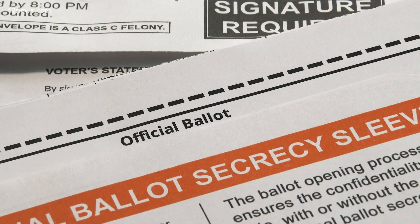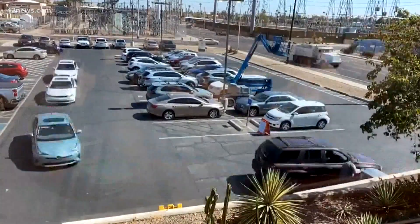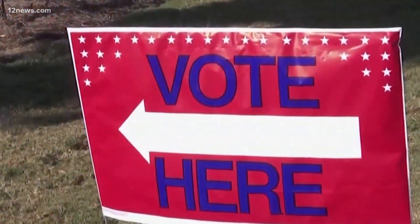But securing your ballot goes well beyond just tracking. If you're one of the thousands dropping off your ballot in a ballot drop box, those are monitored by security 24/7, and only elections department personnel have access to these drop boxes.